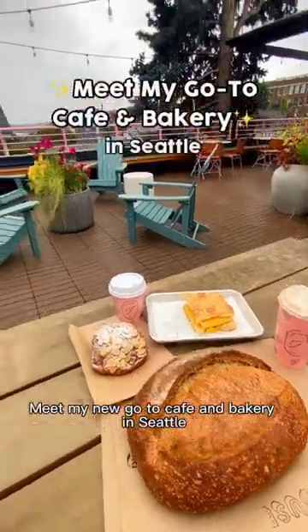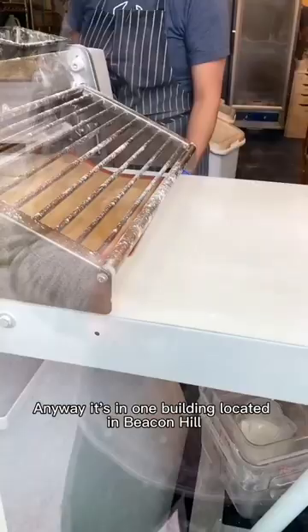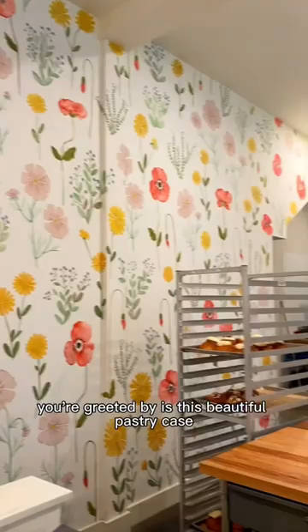Meet my new go-to cafe and bakery in Seattle. It's called Flora Bakehouse for the pastry section and Cafe Flora for the coffee section. It's in one building located in Beacon Hill, and while you're waiting in line, you can watch the bakers actually prep the pastries. Once you're inside, the first thing you're greeted by is this beautiful pastry case.